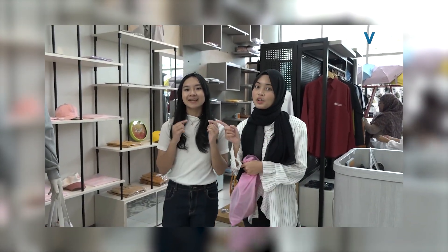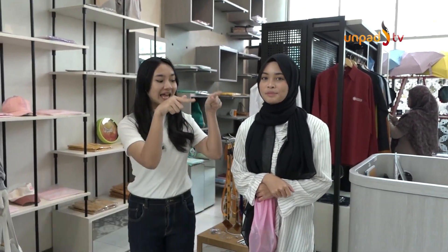Pas masuk ke rektorat, kalian tinggal masuk terus ke belakang. Sampai deh di store Shop Up UNPAD. Tunggu apa lagi? Sekarang banget kalian bisa langsung mengunjungi Shop Up UNPAD dan belanja sepuasnya.